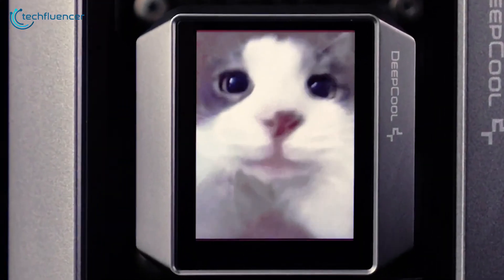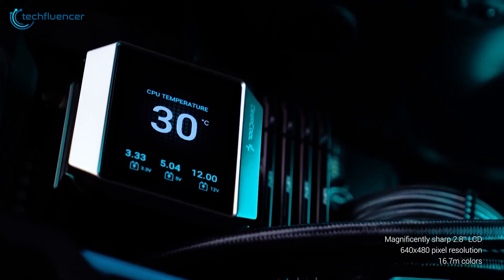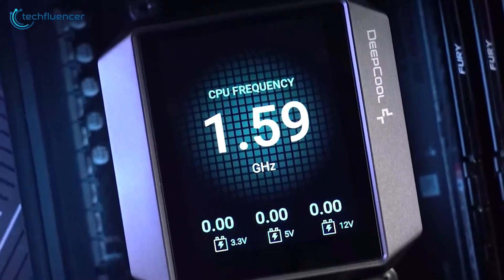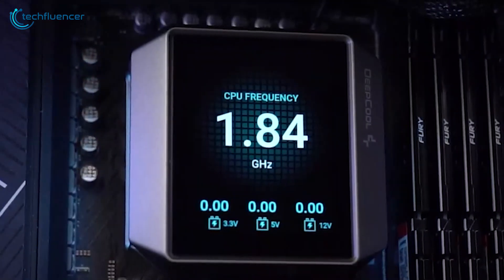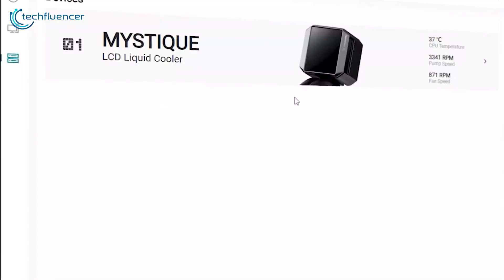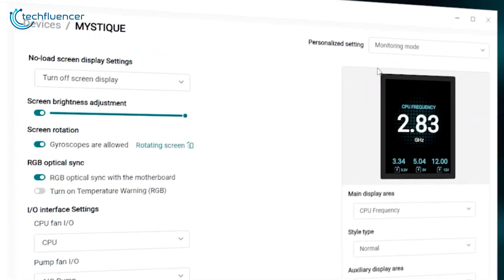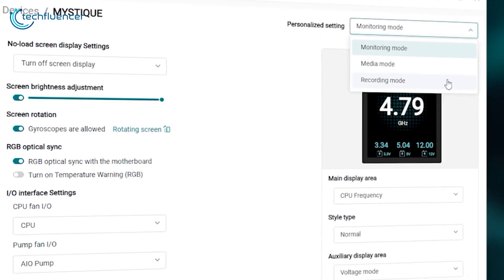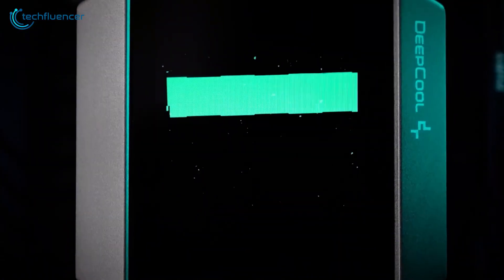At the top of the pump, there is a 2.8-inch IPS LCD screen which offers 640x480 resolution, and can show system info as well as custom images and GIFs. Users can manage these features through Deepcool's software to personalize their cooler's interface. No wonder why this all-in-one cooler is a fan favorite.